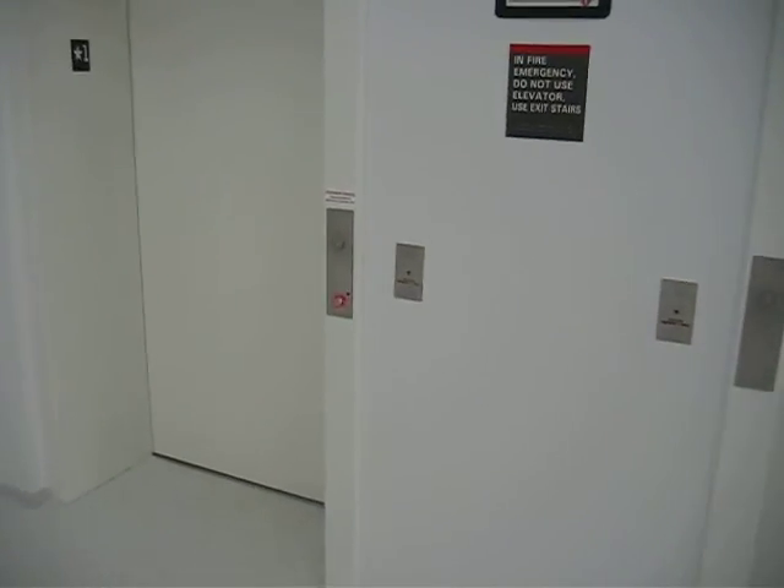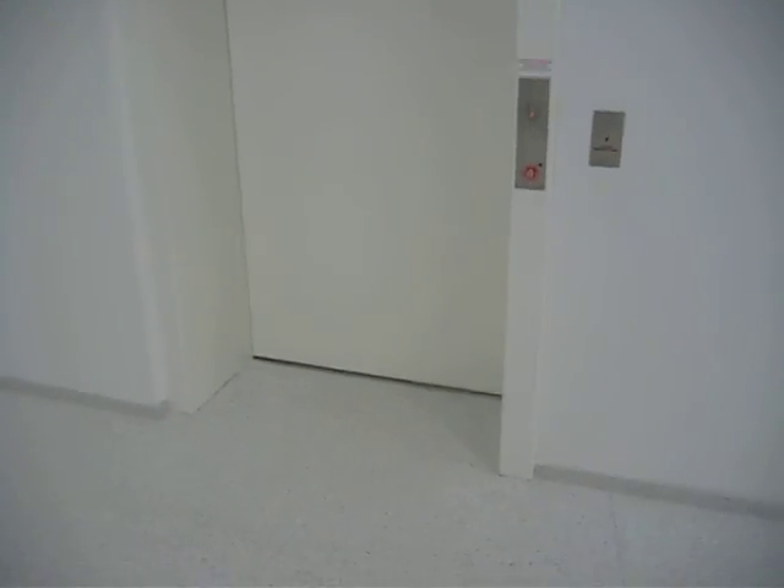This is the other bank of elevators at the James B. Hunt Library. These are also Schindler Attraction, but these go all the way from 1 to 5.